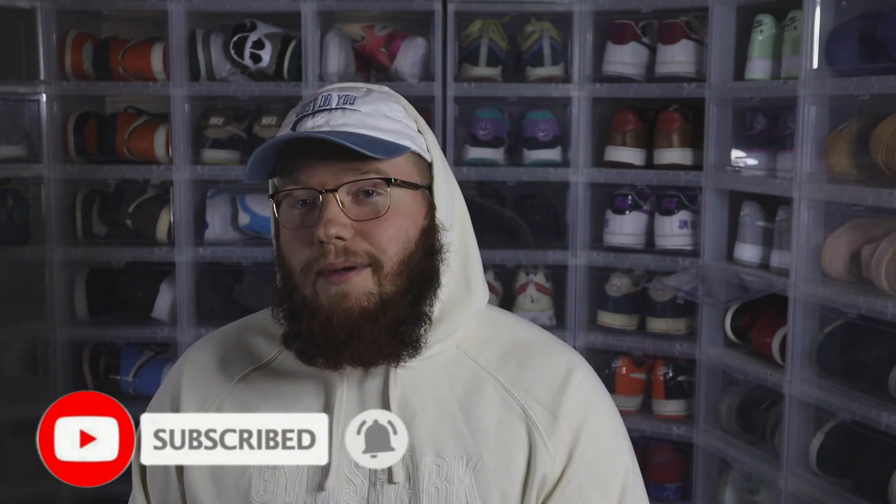With all that being said, make sure you hit the subscribe button — we're on the road to 10,000 subscribers. Follow me on Instagram at MooseTrackShop — we're on the road to 20,000 over there. Thanks again for watching, love all you guys. Until next time, it's been your boy Moose. We out. Peace.